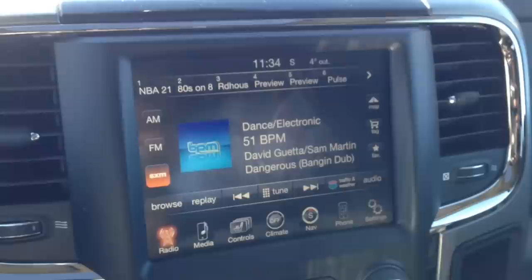We do have AM/FM with satellite radio, which gives you upwards of 180 channels — all genres of music, news, sports, comedy, talk, entertainment, and more.